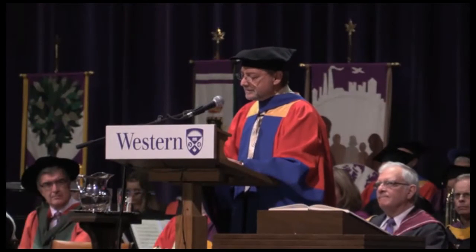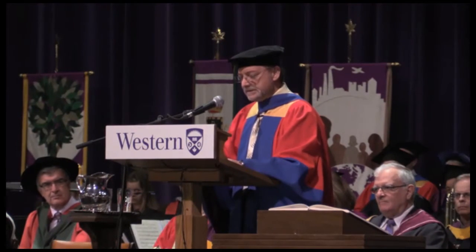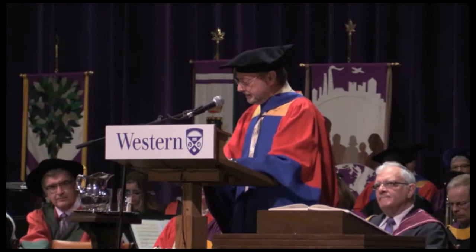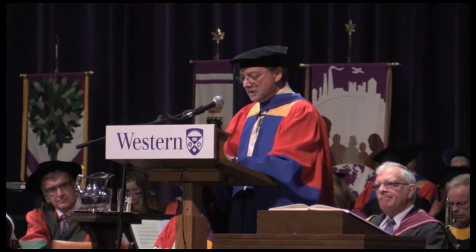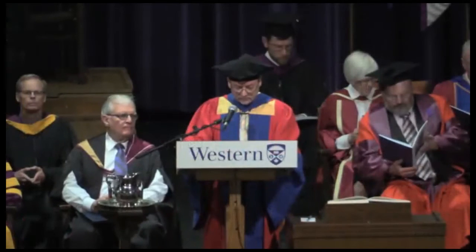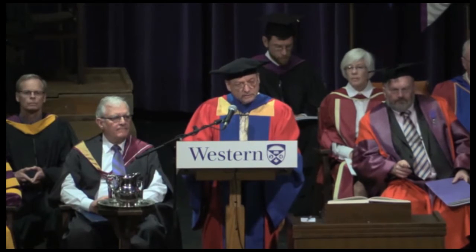Good morning, graduates, family, and friends. I am delighted to join you in this celebration of the academic achievements of the graduating class. Thank you, Professor Rogers, for your introduction. I was pleased when you informed me, Mr. President, that the Senate wished to confer upon me a degree — one of the highest honours — the honorary degree, Doctor of Science. It is extremely gratifying to receive this distinguished degree from the university that laid the foundation for my rewarding career in medical science.